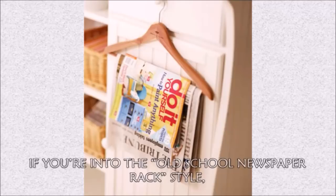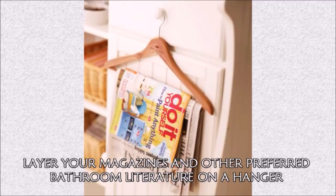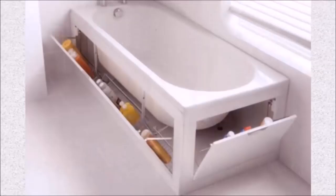Hack 40: If you're into the old-school newspaper rack style, layer your magazines and other preferred bathroom literature onto a hanger and place it on the most convenient knob of your bathroom cabinet.